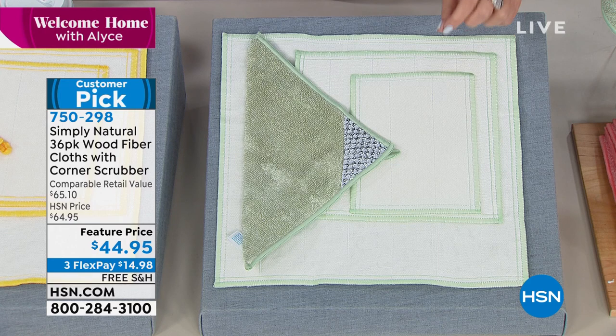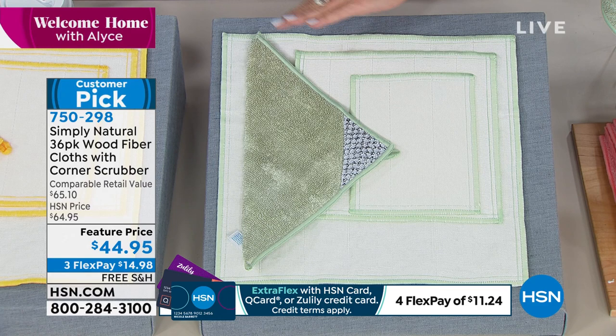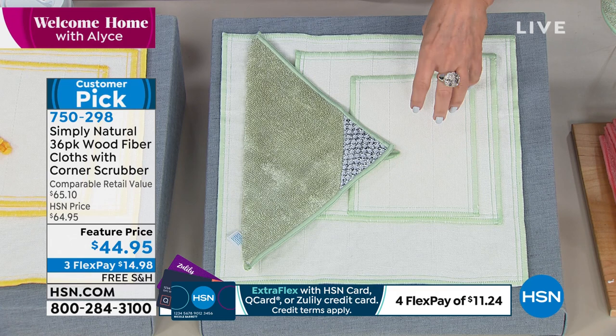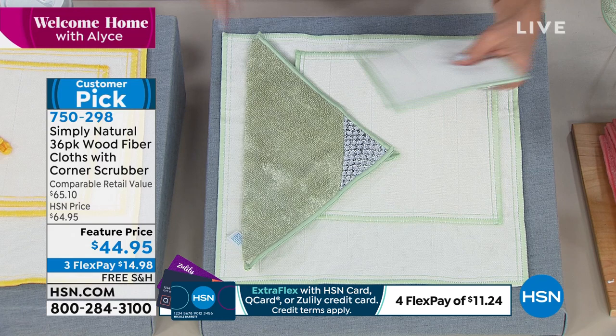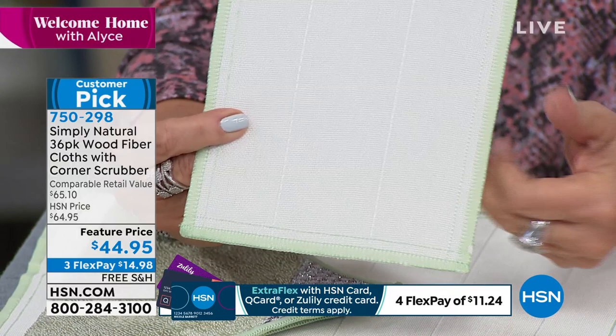Right now we're going to start off with something I truly believe to be one of the most innovative products I've ever seen — and I've seen tens of thousands of products over the years. It's called Simply Natural. It originated in sushi kitchens because sushi chefs need a way not only to clear out debris but also to help clear out bacteria without using chemicals. It's a wood fiber cloth — just add water, that is it. I'd love someone to bring me a bowl of water to the set.